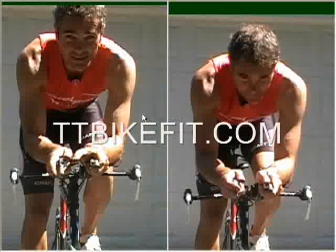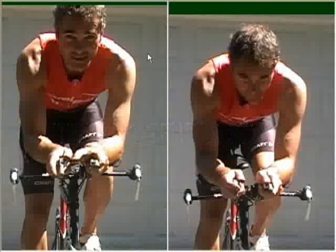We can also compare the front views at the different amounts of drop. Here is the front view that coincides with the least amount of drop — less than 10 centimeters of drop. You can see a good bit of the front of my torso; you can read the writing on the front of my jersey. And of course, this is all stuff the wind sees.